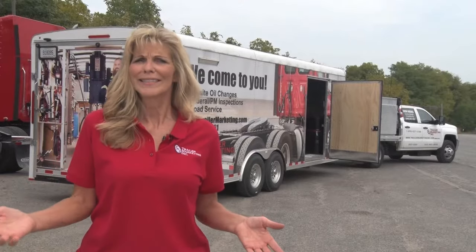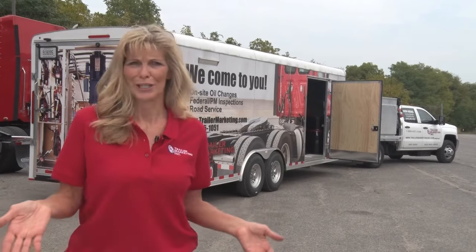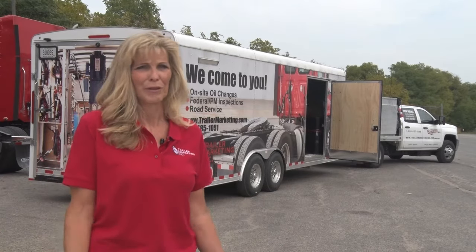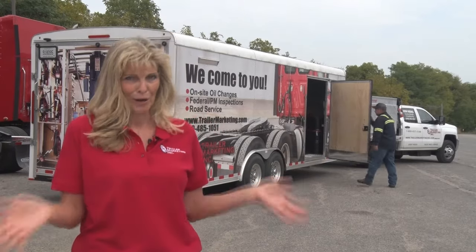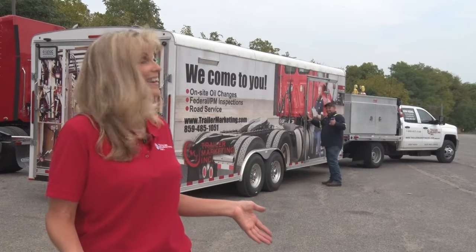So call TMI today to schedule our on-site oil change trailer to come to you. It's a good deal with no cleanup worries, no time and money wasted shuttling trucks, and no spots on your lot.